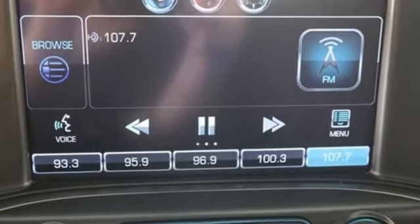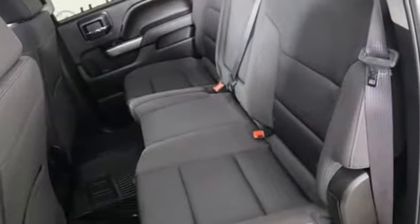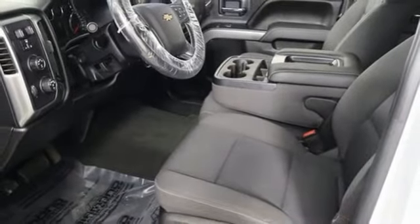A great vehicle is comprised of great features like these: automatic transmission, AutoTrack four-wheel drive, driver selectable mode, aluminum wheels, Bluetooth wireless audio streaming.